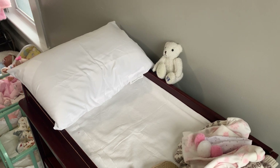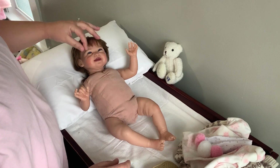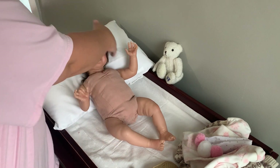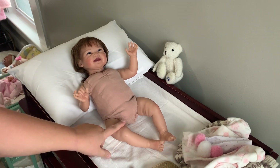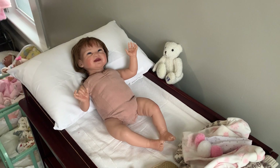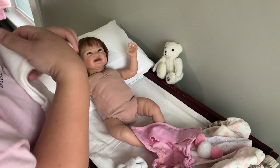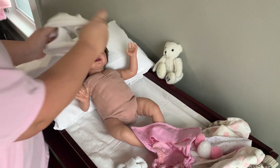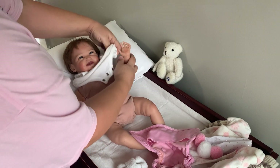Now I'm going to bring up my new little girl. This is the Sweetie Pie by Paradise Galleries — she was my giveaway win. I'm going to get her dressed: she needs a onesie, she needs a diaper. She needs to get ready to be a part of the nursery, so that's what I'm going to do with her.